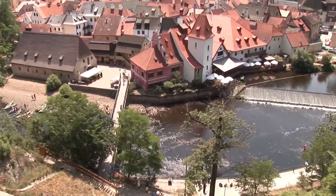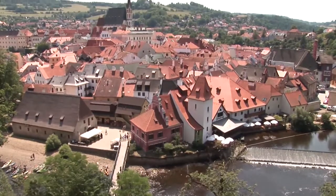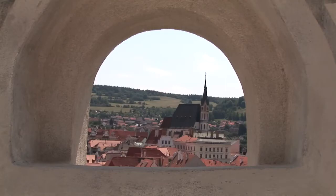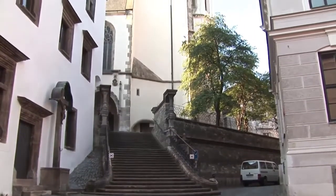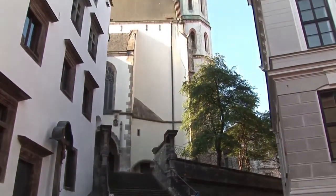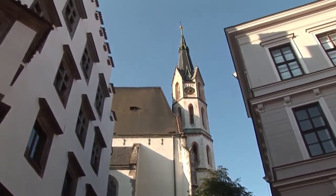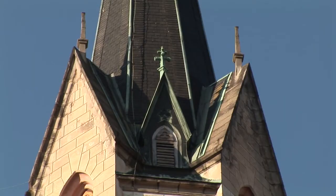Two main buildings dominate Český Krumlov's skyline: the castle and the church tower of St. Vitus. The church's western facade incorporates a tower with quadrangular Romanesque window openings on the landing level, which then change to eight-sided openings higher up. The Neo-Gothic uppermost part of the spire dates from the end of the 19th century.